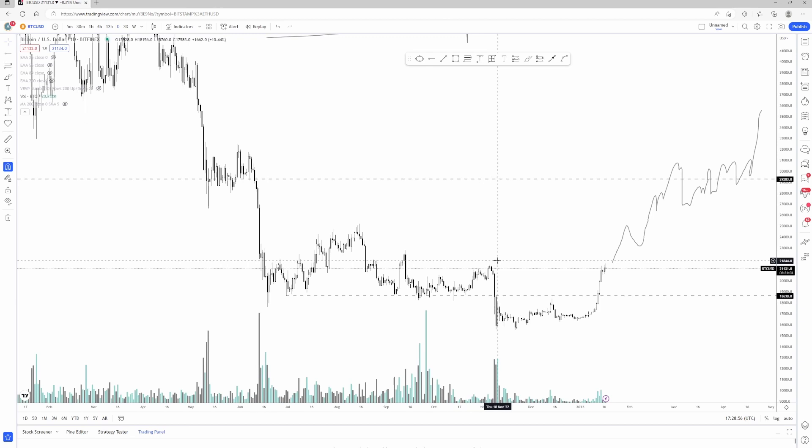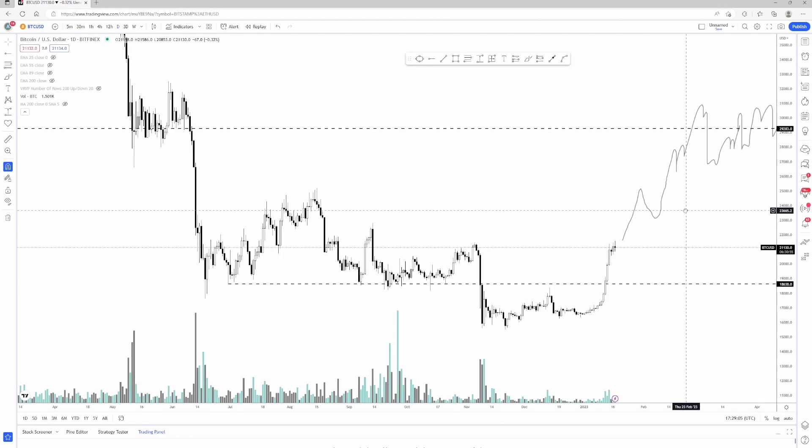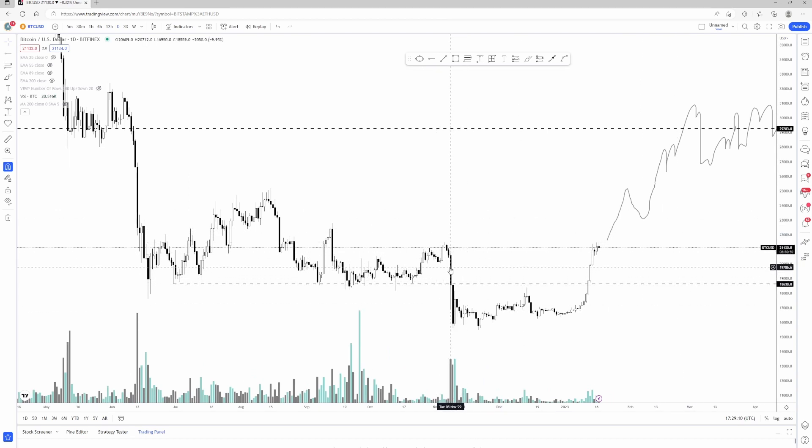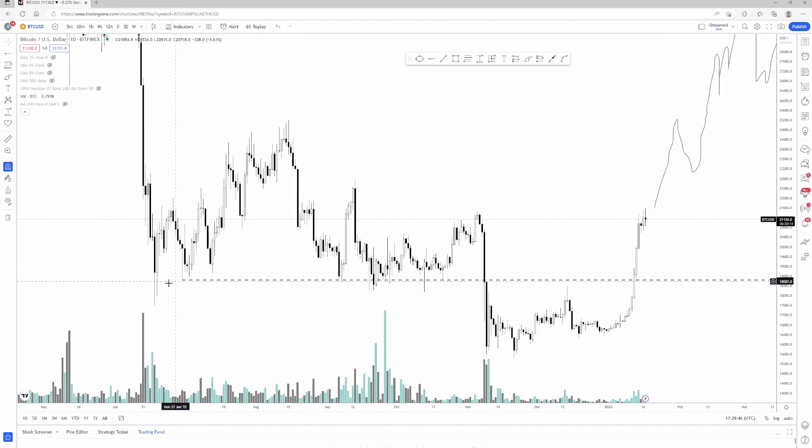Price chopped around for several months — from June all the way to mid-November — consolidating at this 18k to 18.5k floor. I actually strongly believe price would have done well in the short term had it not been for FTX. The FTX event took price from around 21k all the way down to 15k — a strong move down, lots of people got wiped out. With the macro environment as it was in November, I believe had FTX not happened we would have seen price go back up.